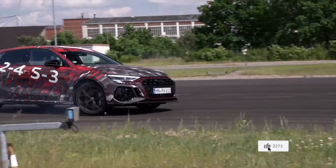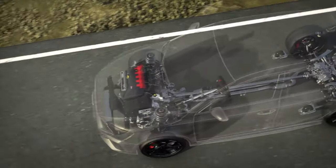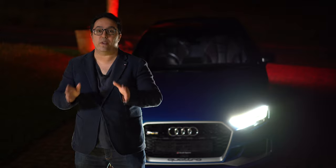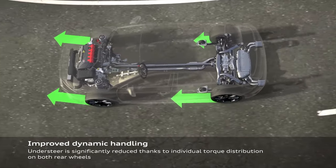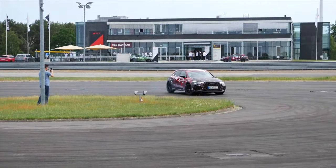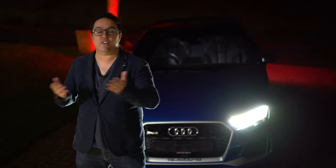Let's talk about the drift mode. The new RS3 has a drift mode and it has a torque converter clutch now, which is able to, at the back, send power through from the engine and split it 100% to each side of the rear wheel. It can be either 100% on the left or 100% on the rear axle with the torque. The new car is able to drift and it was drifting around Audi's test track like a BMW.